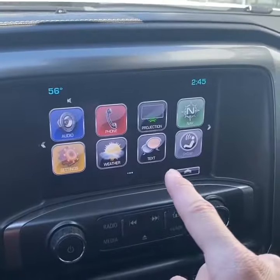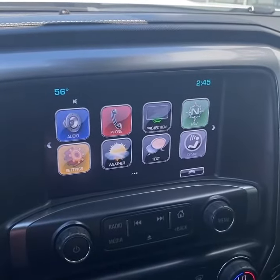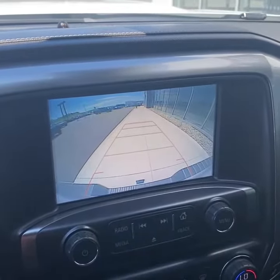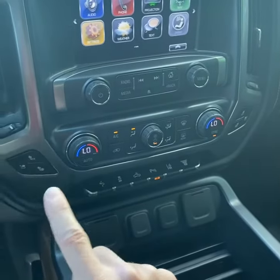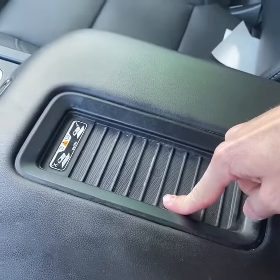Bose surround sound, collision alert, heated steering wheel, 8-inch touchscreen display with Bluetooth, Apple CarPlay, Android Auto, and navigation, as well as a backup camera. Dual zone climate control with heated and ventilated seats, plenty of power supply, and wireless phone charging.